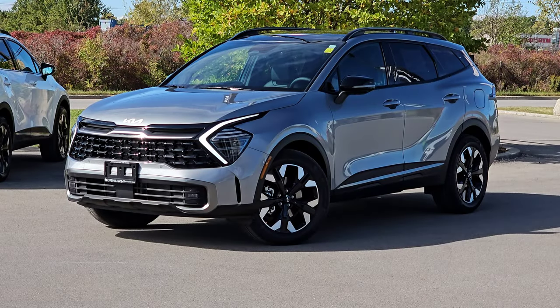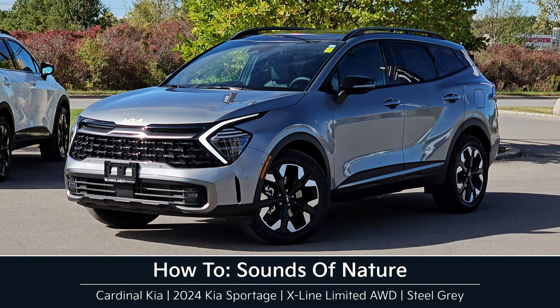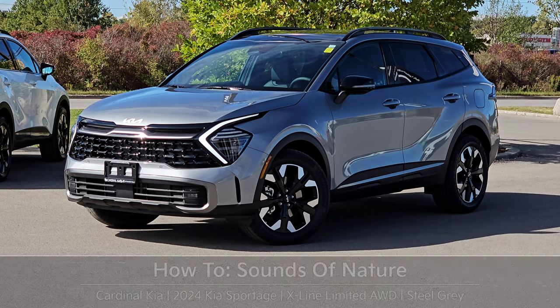Hey guys, it's Andrew from Cardinal Kia. In this video, I'm going to show you how to use the Sounds of Nature feature in the 2024 Kia Sportage. I have in front of me here an X-Line all-wheel drive in steel gray. Let's get started.